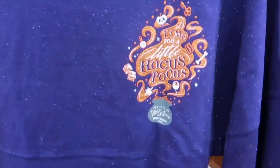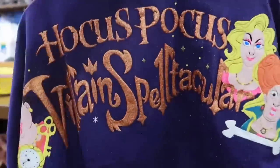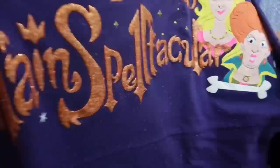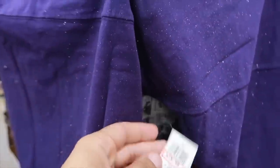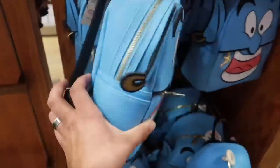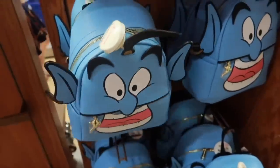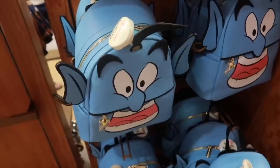Look what we got in — Hocus Pocus Villain Spectacular Spirit Jersey. How amazing. This is going for a total of $19. We also have the Genie Loungefly bag still here going for $38. Did that go up in price? I swear that was $35, not $38.